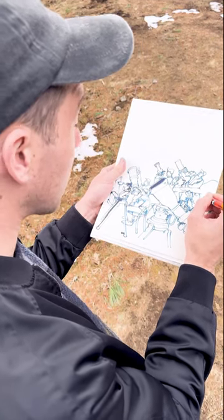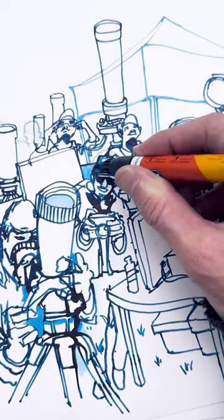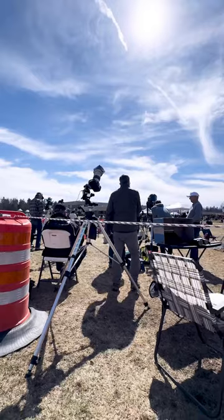Before the eclipse, I was told no photographs would do the moment justice. But what about drawings? How close could I get to capturing that once-in-a-lifetime feeling through sketches?